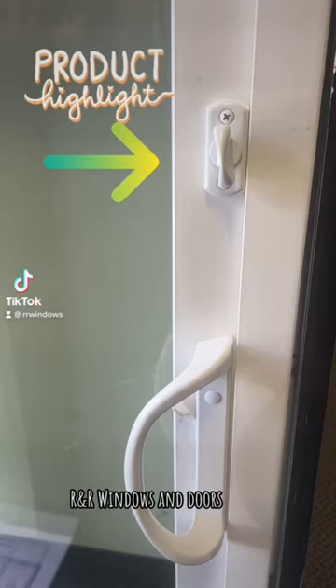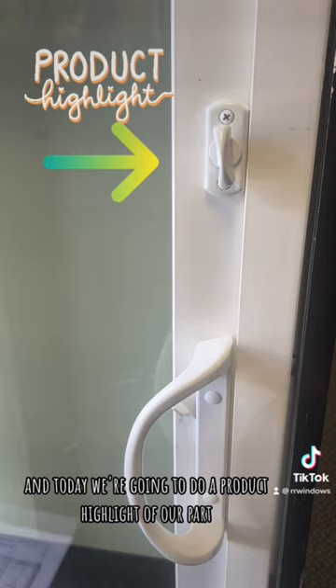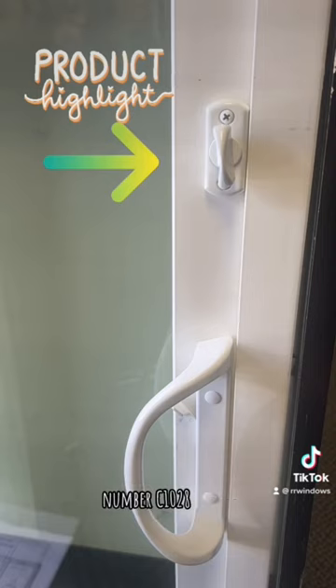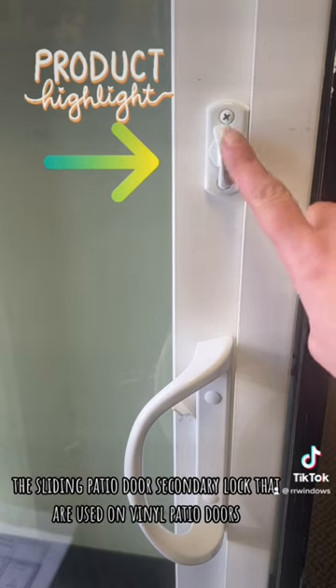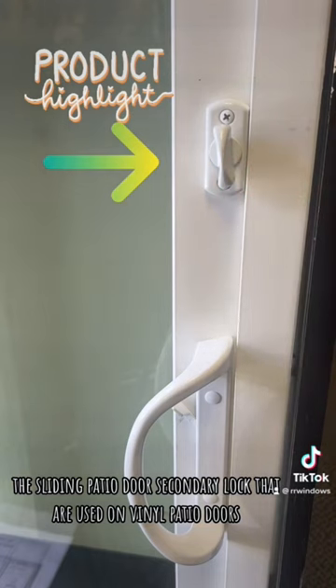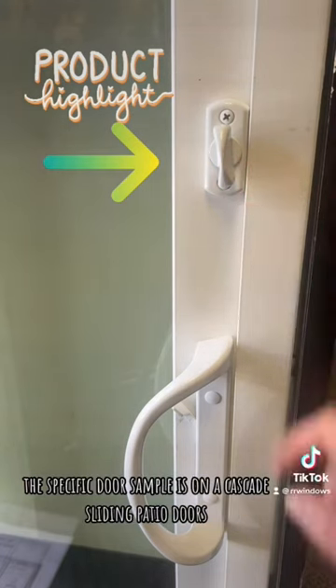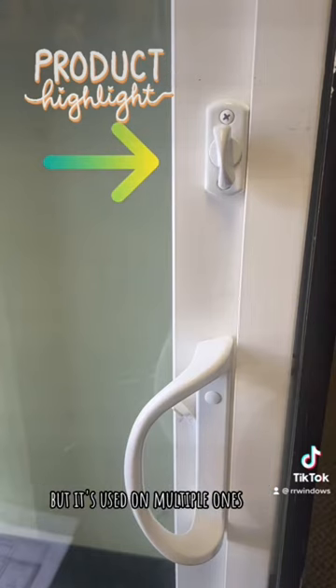Hello, this is Brittany with R&R Windows & Doors, windowpartcenter.com. Today we're going to do a product highlight of our part number C1028, the sliding patio door secondary lock that are used on vinyl patio doors. This specific door sample is on a Cascade sliding patio door, but it's used on multiple ones.